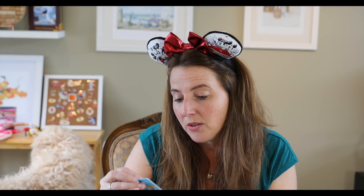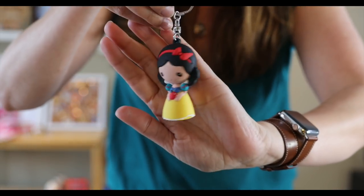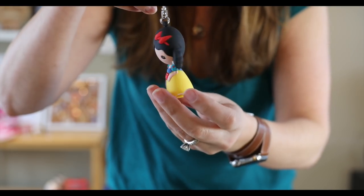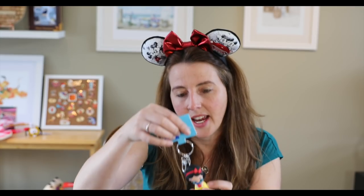There's another keychain — it almost looks Funko-ish. It's a keychain of Snow White — look at her, so sweet! It has a yellow keychain price tag. In all the Disney stores they have color-coded prices for pins, and obviously they do the same at Hong Kong Disneyland.